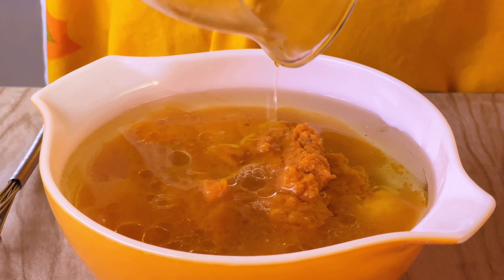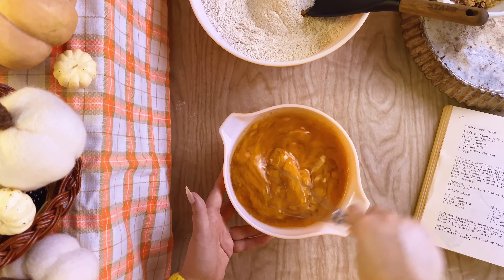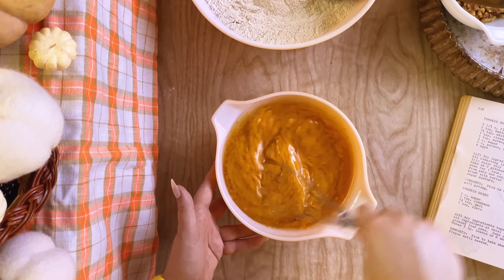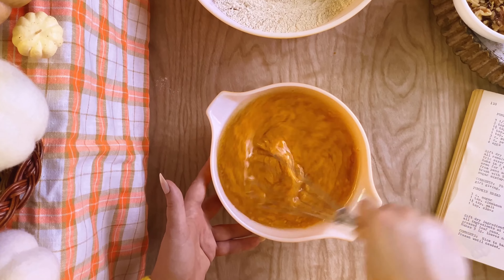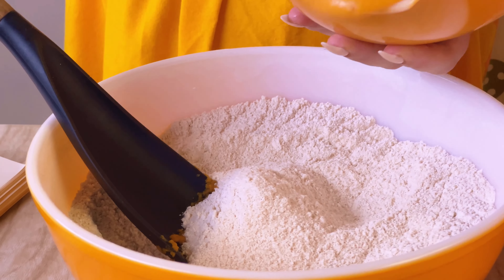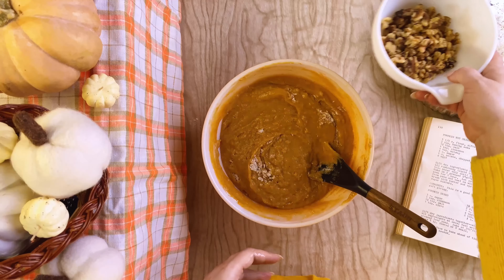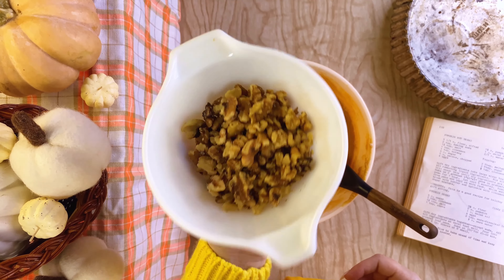This recipe calls for salad oil, a common term you'll see in vintage recipes — it just means a mild flavored oil, so use your favorite. I had grapeseed oil on hand, so that's what I used. Once everything is well blended, combine the wet and dry ingredients. Blend them together a bit before adding a cup of chopped pecans, then finish mixing.